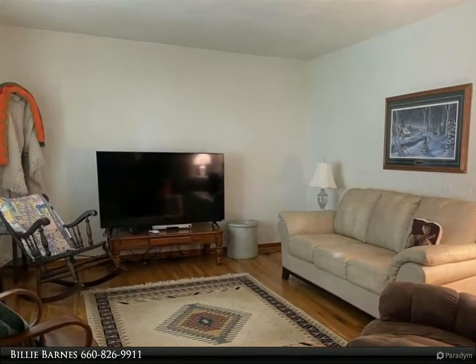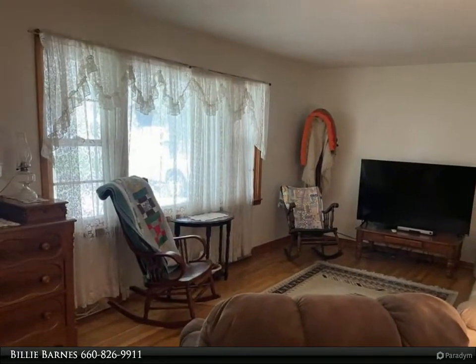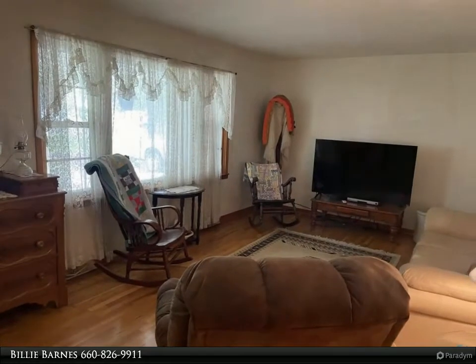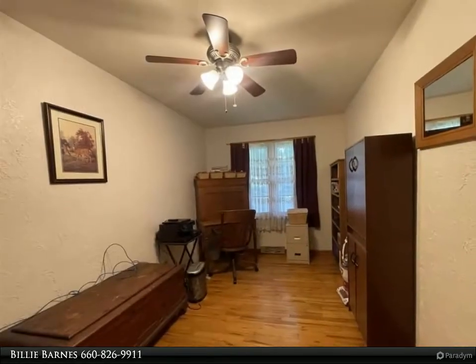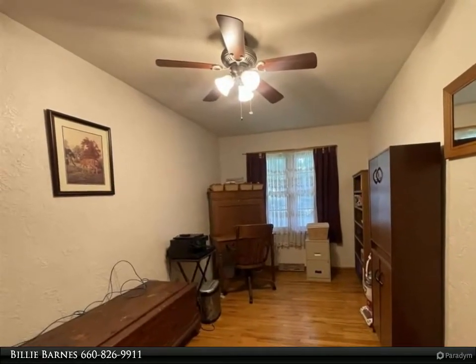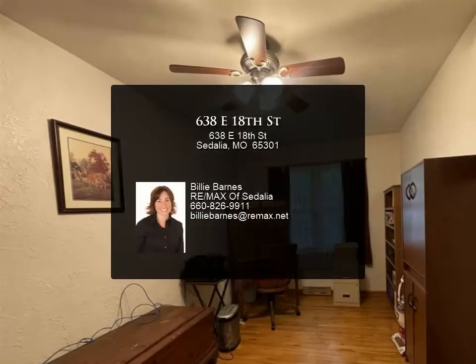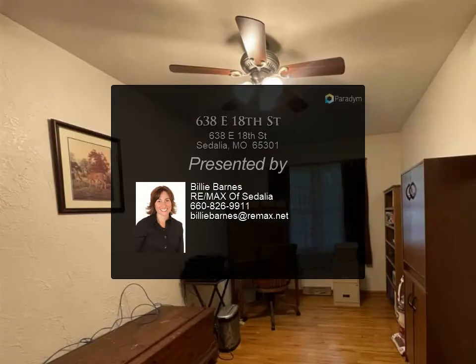Dishwasher and electric stove stay. Main floor laundry. Some original hardwood floors. Unfinished basement with finishing potential. Large yard with partially fenced backyard, nice sized deck and storage shed — room inside and out.